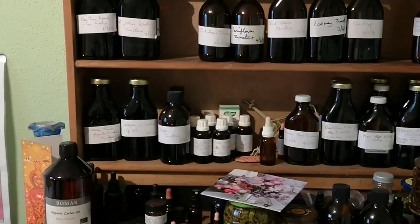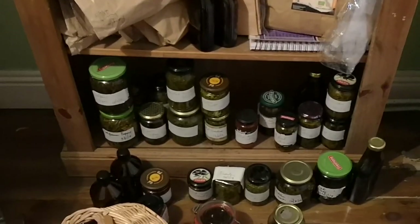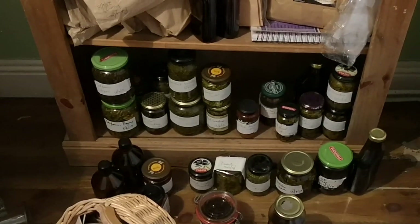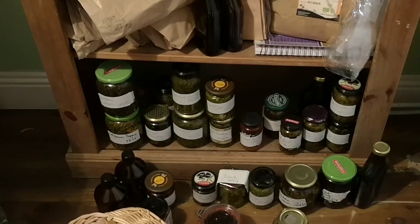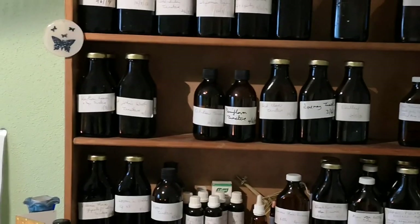I'm going to rearrange this whole shelving system and put everything into some kind of alphabetical order so that I know exactly what I have, and I can have my spare bottles on their own shelf so they're not just ganging up in a bunch like they are here. I'll go and strain all of these jars, put them into brown bottles and label them, and then I'll show you the finished apothecary. I'll be back shortly.